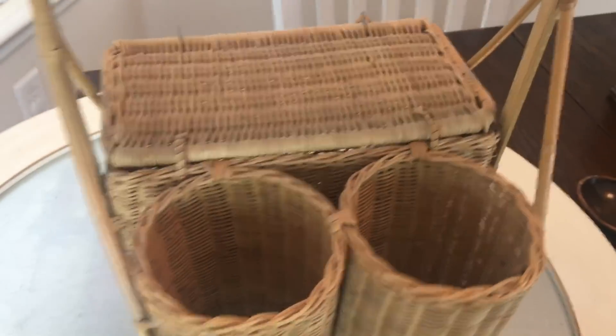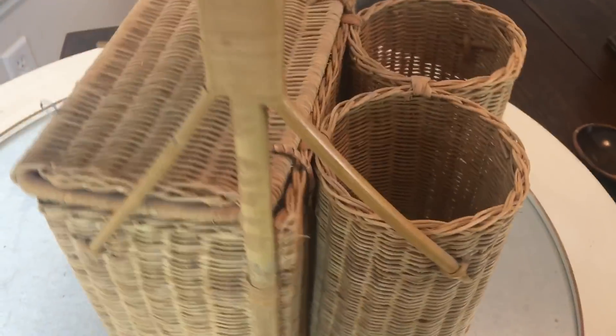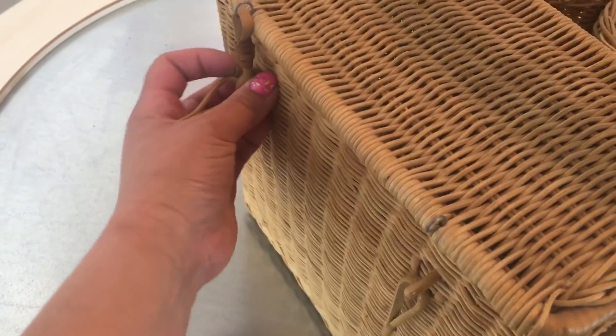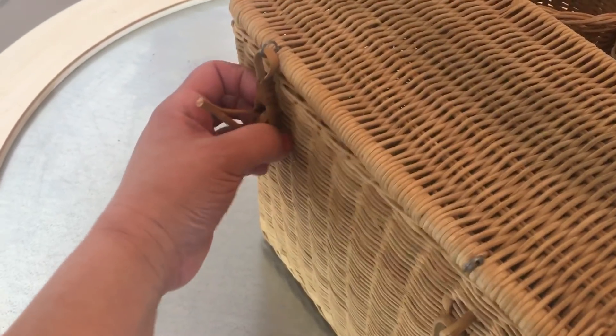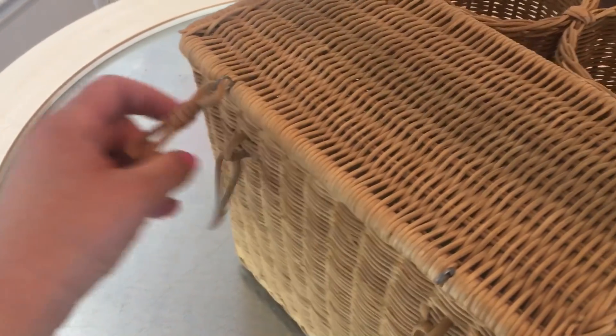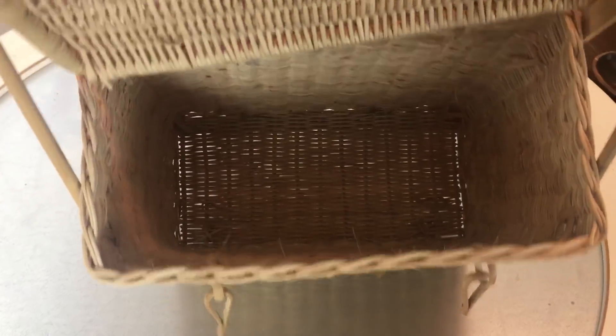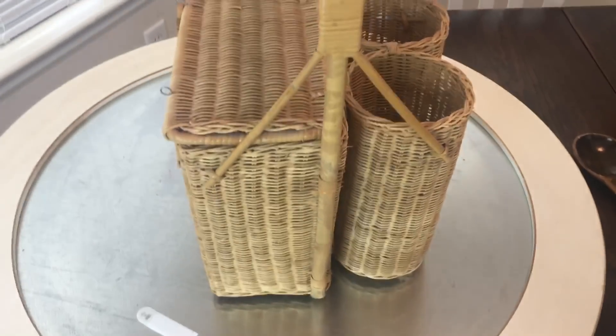Then I found a picnic basket — I've been looking for one and this one's really cute. I got it for two dollars. I wasn't able to close it at first and now I can't even open it, but it's just like this and then it has two holders on the side — I don't know if they're for drinks or utensils — but I thought it was really nice.